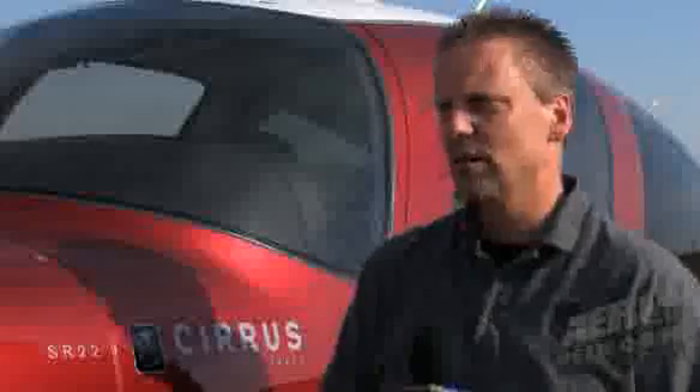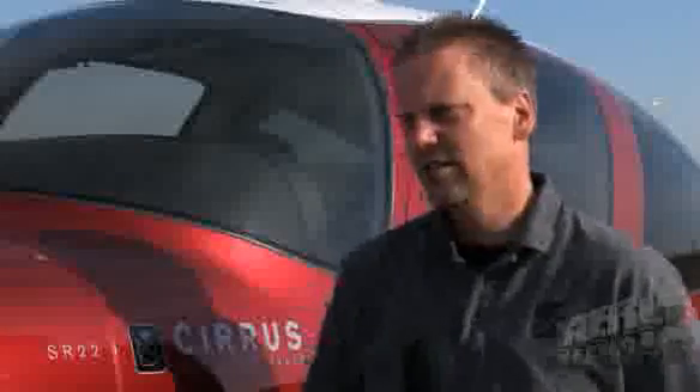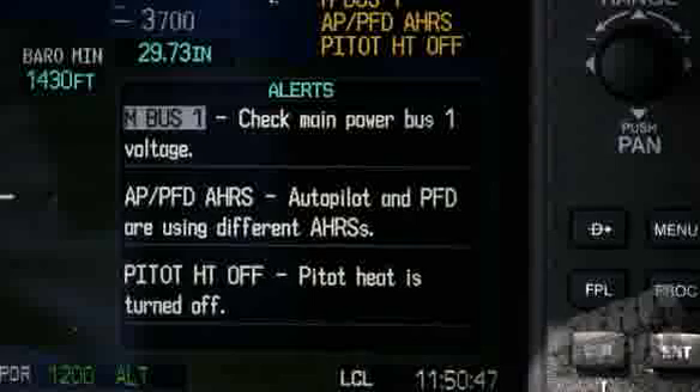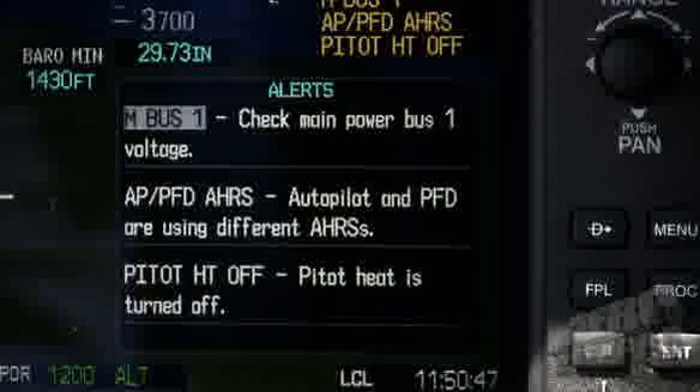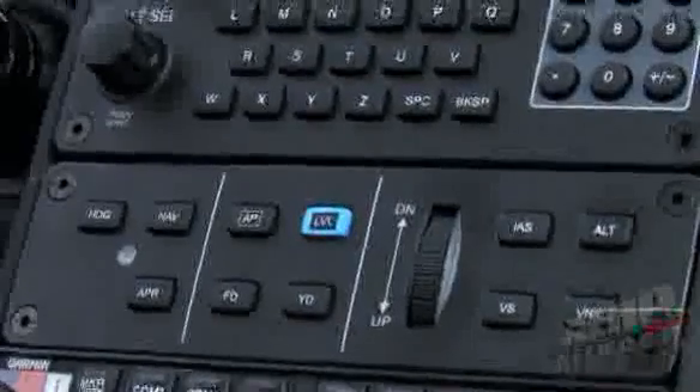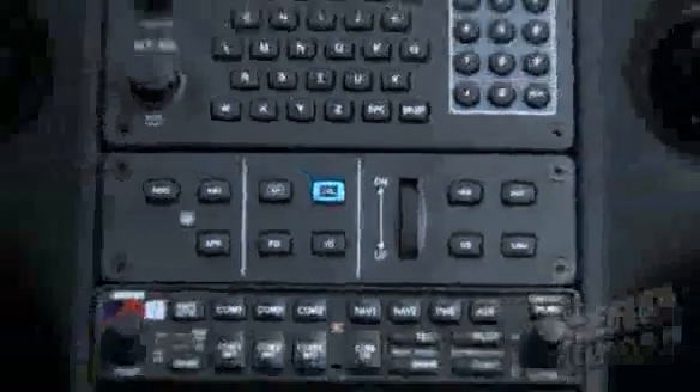A couple of other things we're after: dual ADAHRS. We wanted and required the redundancy of dual ADAHRS in this airplane. The autopilot is available after virtually any individual failure — and I say virtually, because obviously the autopilot itself could fail and we only have one of those. We also brought in the GFC 700 autopilot — it's a tremendous, terrific autopilot — but we wanted a little bit more.